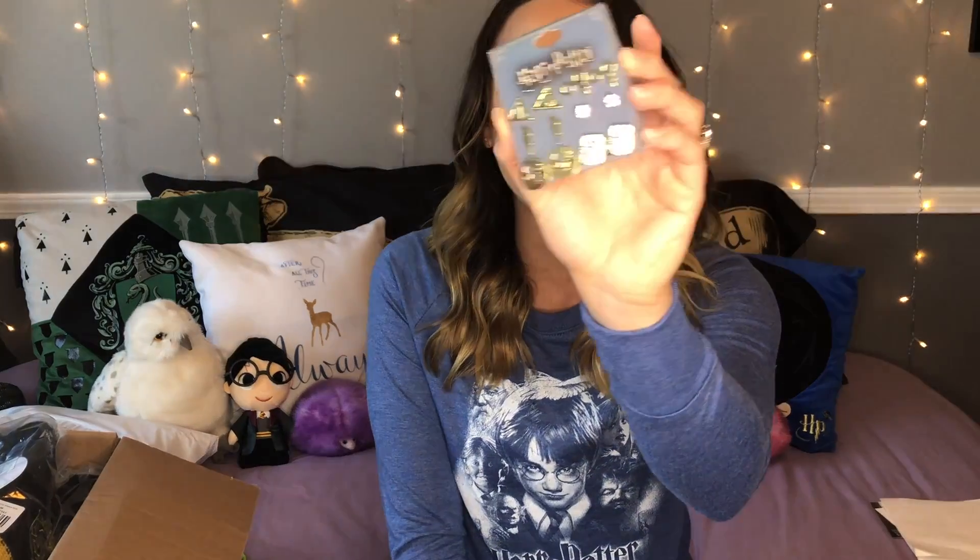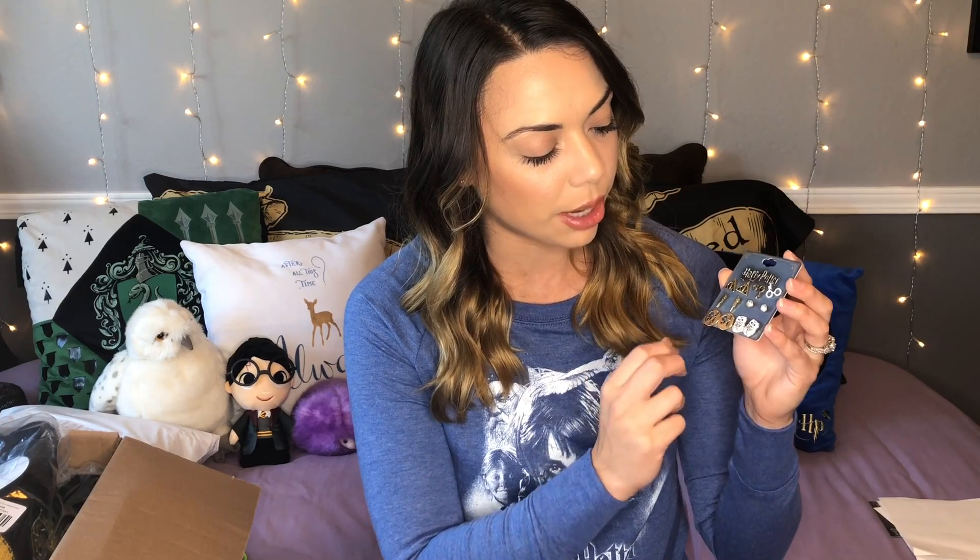The next set of earrings I got — okay, these ones are incredible. I am so excited. I love little studs. I only have one pair of earrings that are dangly that I actually really wear — I just prefer studs. I think they're more comfortable. These were $10.50, but I think they were buy one get one free so one of them was free. There's the Deathly Hallows symbol, and then there's little earrings that are Harry's glasses with the little lightning bolt on top, just lightning bolts, little diamond studs, the Platform 9¾ symbol, and then Hedwig. Obsessed.